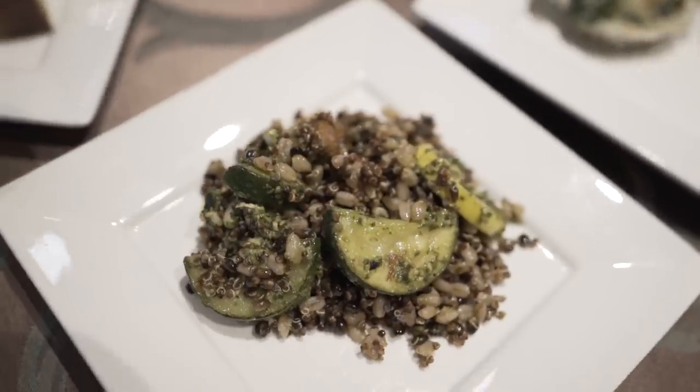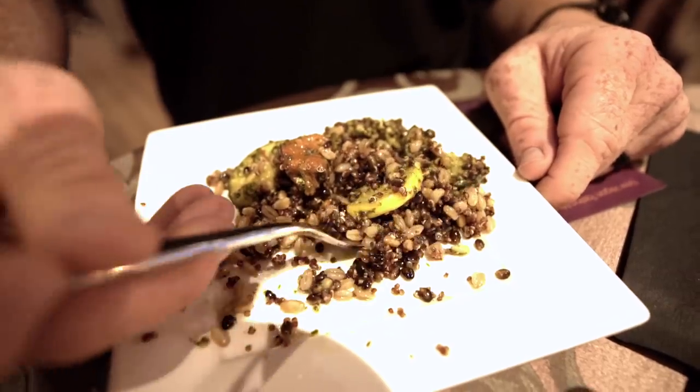Now I'm going to switch to the vegan option at Golden Bear — it looks phenomenal. It is the seasonal vegetable focaccia. This is really good — definitely a different option, no meat. It's not my go-to, but if this was presented to me to eat I would definitely eat it. It has some beautiful squash and zucchini.